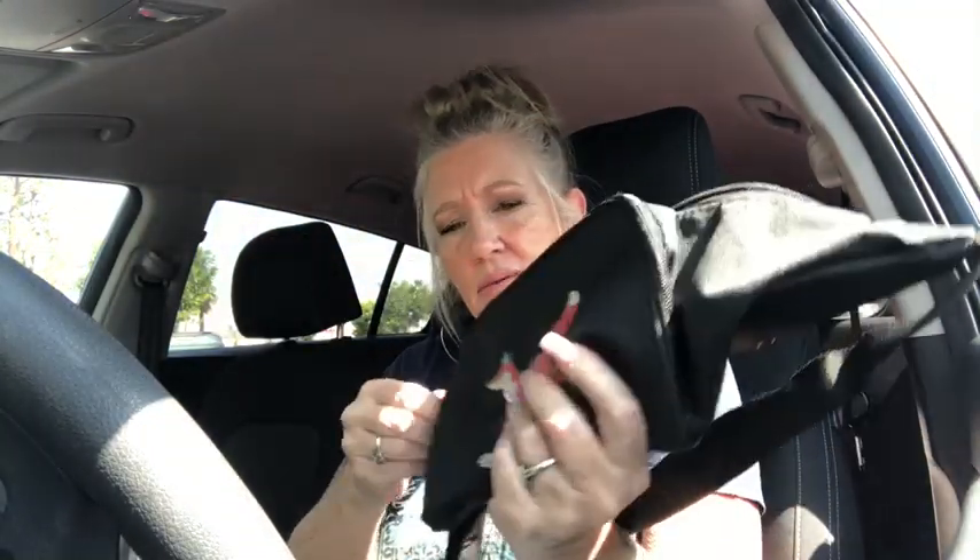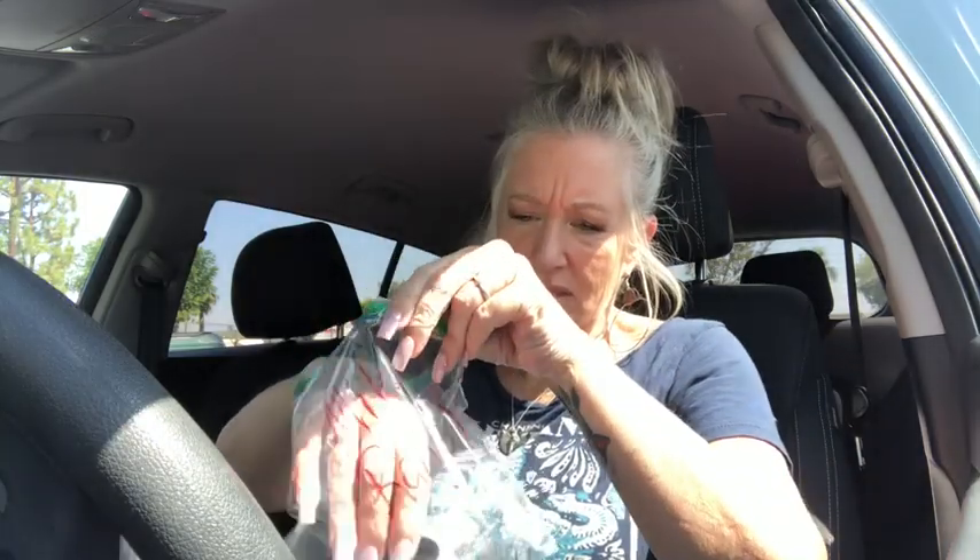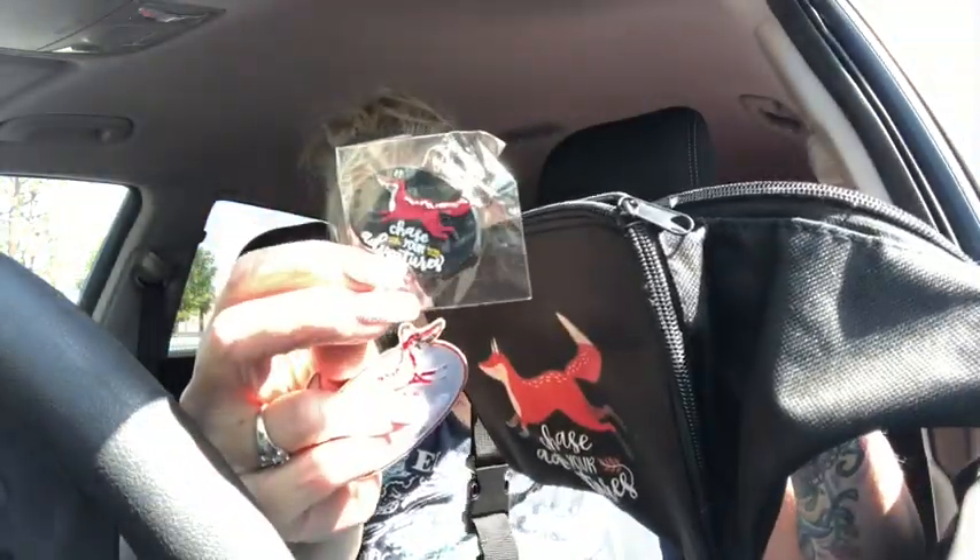You can use it as a crossbody bag or you can use it as a fanny pack. And it's got the cute little fox on it that says 'chase your adventure.' And it was pretty cool because it has this little pocket right here with these little patches — an iron-on patch. What's that say? Chase your adventure 2020.